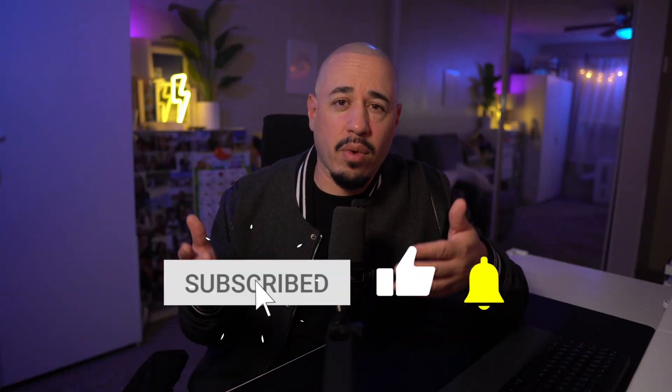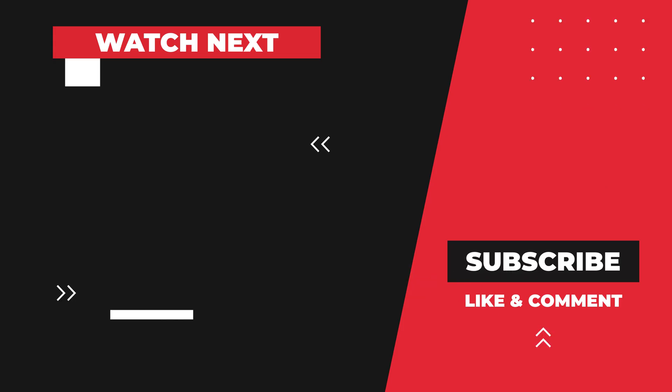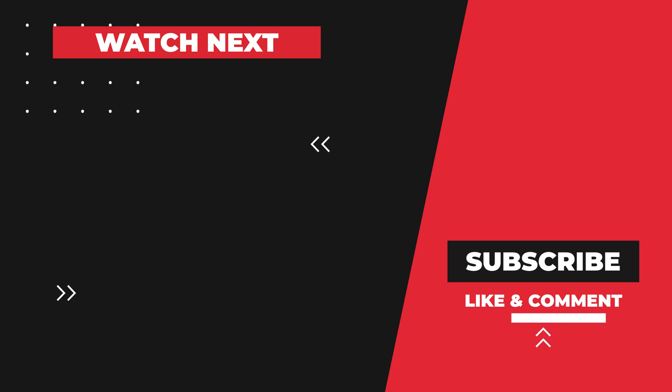If you like these free samples and want more content like this, please hit that like button. I have more videos of free samples that you should check out and download today, so check out these other videos for more free downloads.